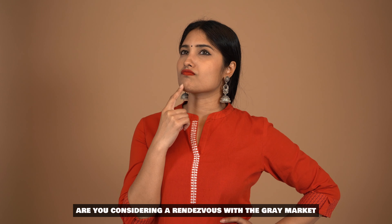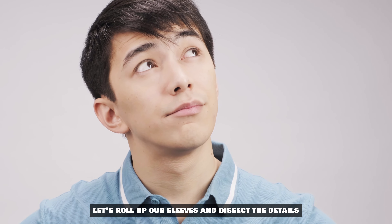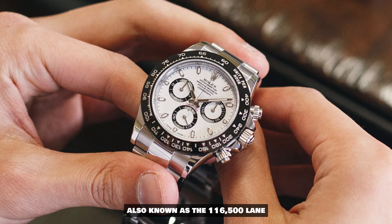Are you considering the gray market for your next Rolex sports professional model? And how does today's pricing stack up against the price tags from yesteryears? Let's roll up our sleeves and dissect the details.